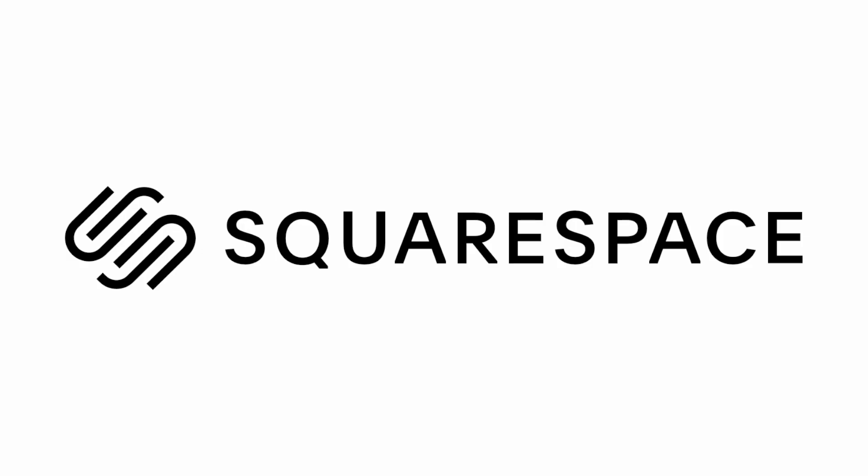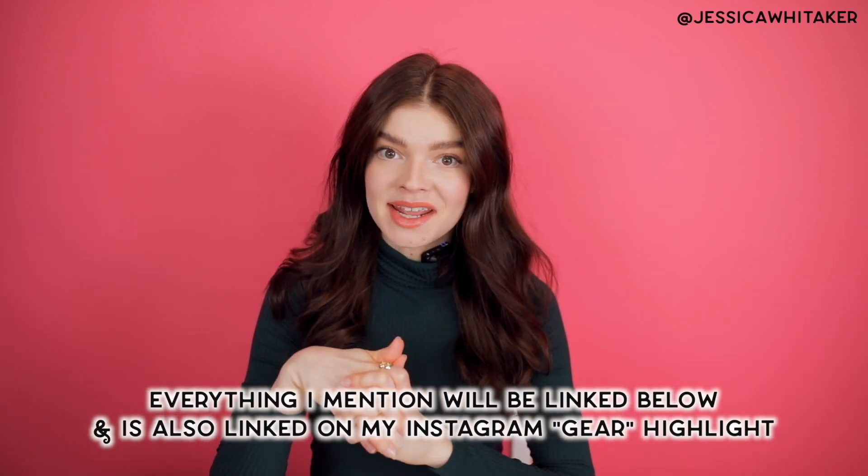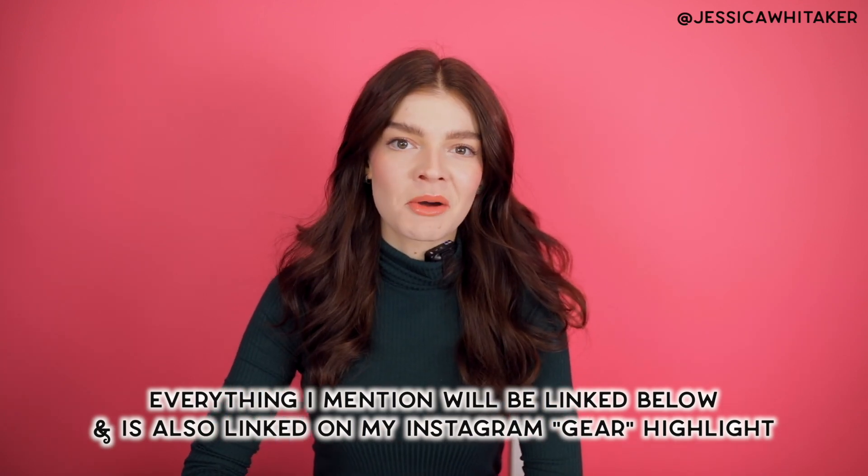This video is brought to you by Squarespace. Hey photographer, Jessica Whitaker here, and in this video I'm going to be rounding up all of the photography equipment that I've used and loved in 2020 with a budget-friendly twist. Before we get into the video, I want to thank Squarespace for making this possible.